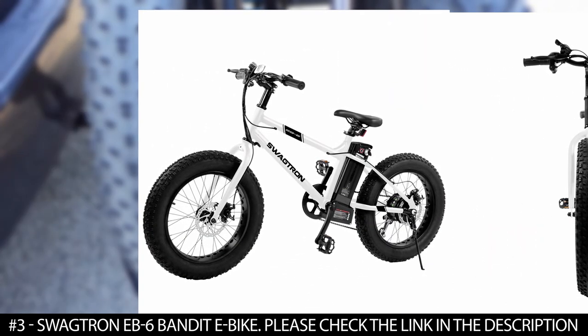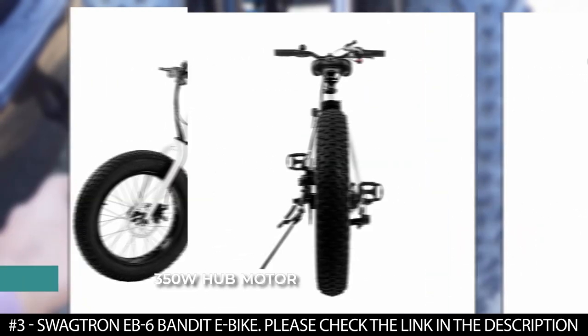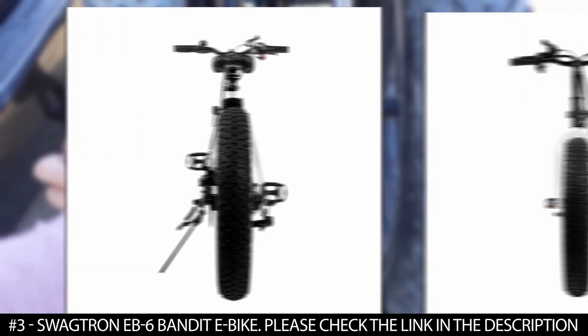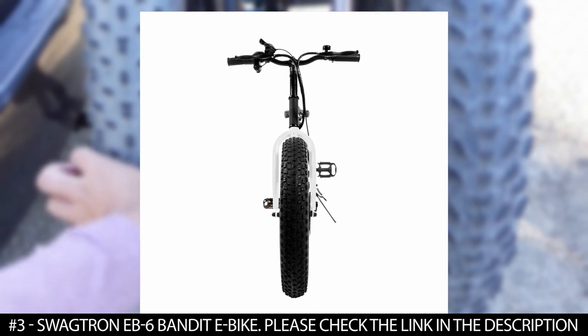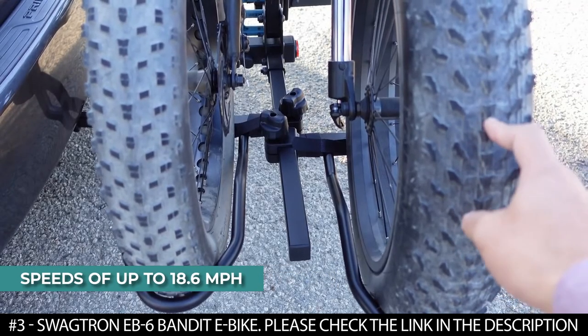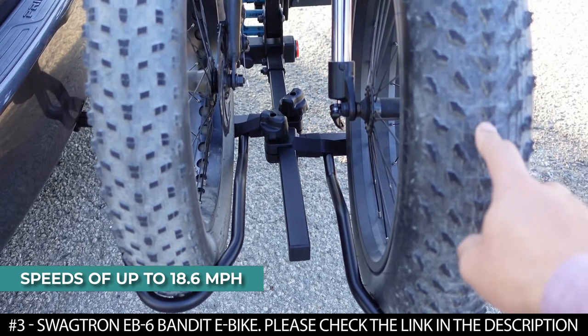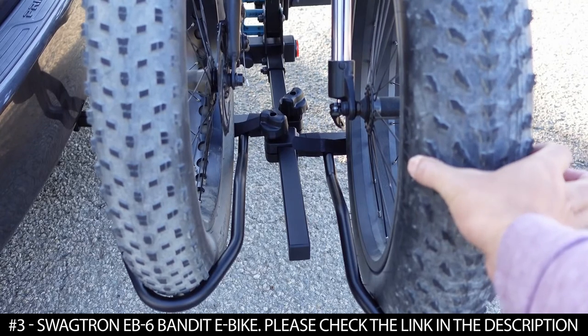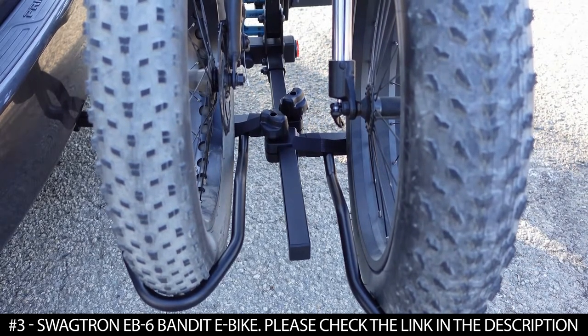Thanks to these tires, you can tackle any kind of terrain. It features a 350 watt hub motor stored inside the rugged gear wheel of the e-bike. This hub motor has enough power to reach speeds of up to 18.6 miles per hour, and up to 20 miles per hour with the throttle or when you combine the power with pedaling.